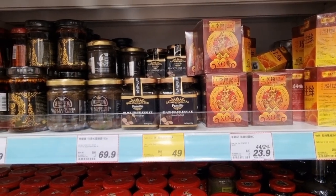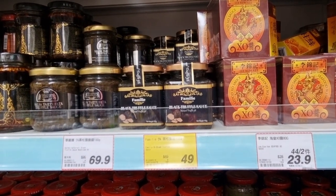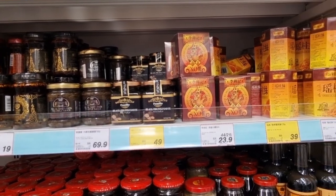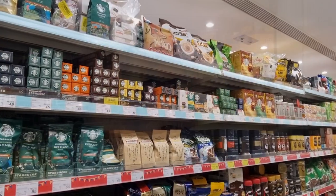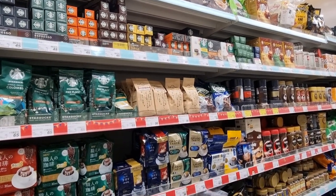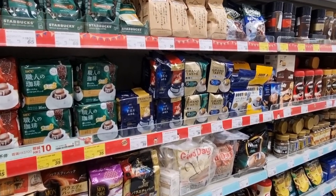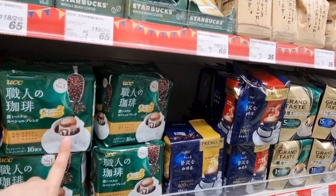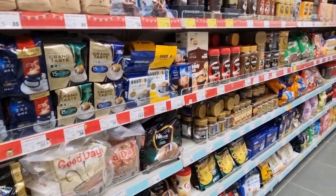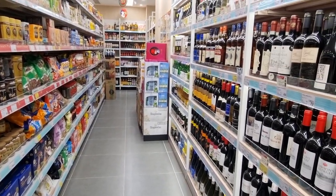They also have truffle sauce on sale — truffle, product of China. They have dried scallops too. Check out their coffee aisle — they've got pods, filter bag types, and sachets.